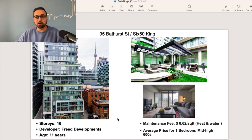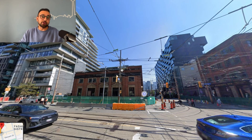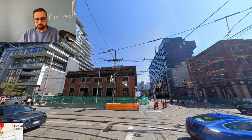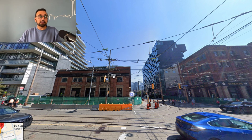The downside is that there's going to be a lot of construction. Let me quickly show you on the street view. So this is 95 Bathurst, and on the south side of this building is where they're going to construct the Ontario line subway station. On top of that subway station, they're going to build condo towers. So until construction is completed, there's going to be a lot of chaos and mess. But once completed, this intersection is going to look very, very nice and it will appreciate the value of real estate in the surrounding areas.